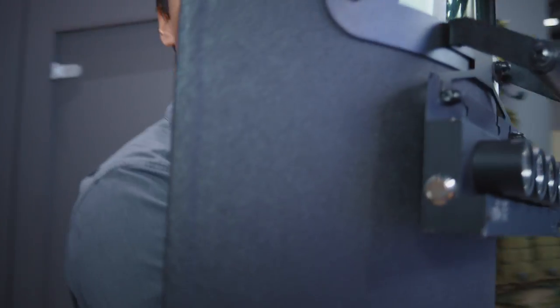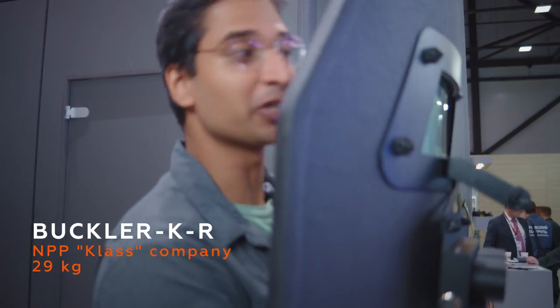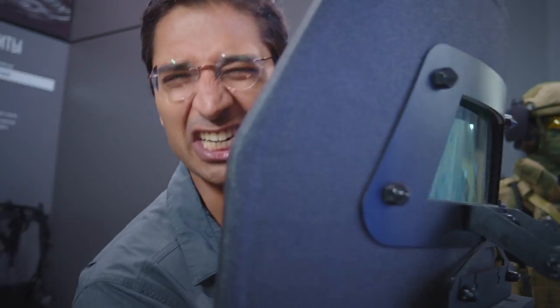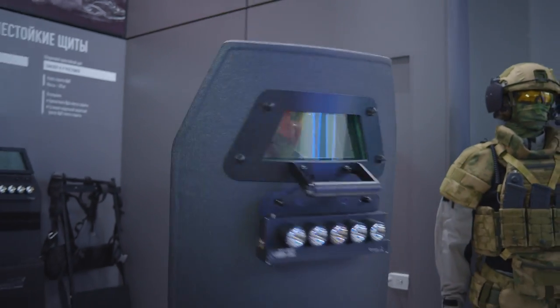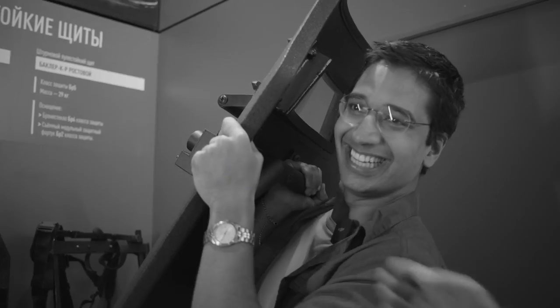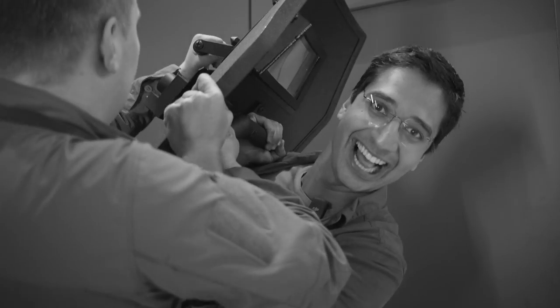This is a ballistic shield. It's designed to protect you from sniper rifles, from machine guns, just about everything. Lightweight.